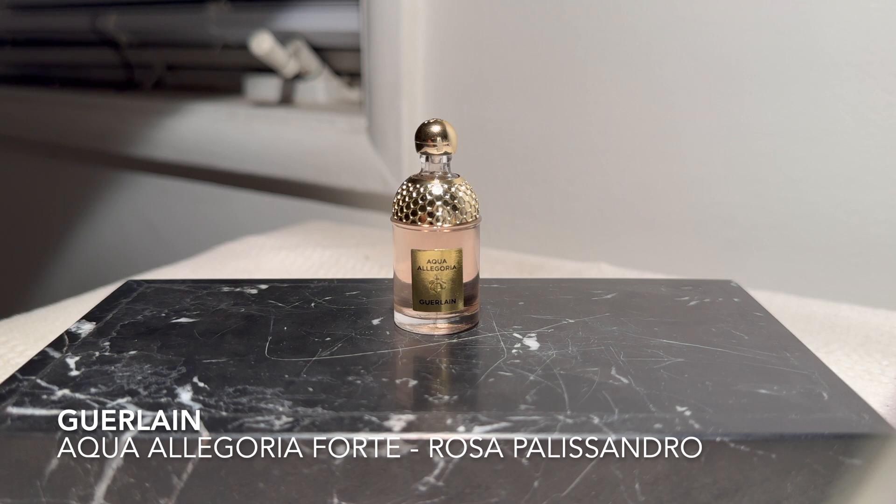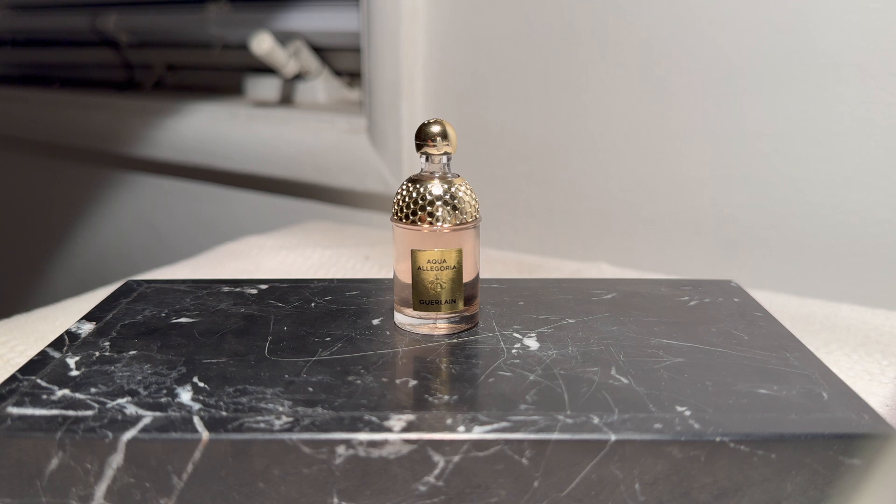It becomes a watery rose-patchouli, which in a sense isn't bad — it actually smells very good — but I already have a couple things like that and this isn't really improving on the formula. I'm glad I got a chance to try it, but it didn't blow my socks off.